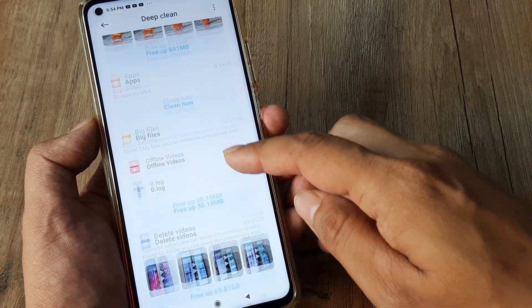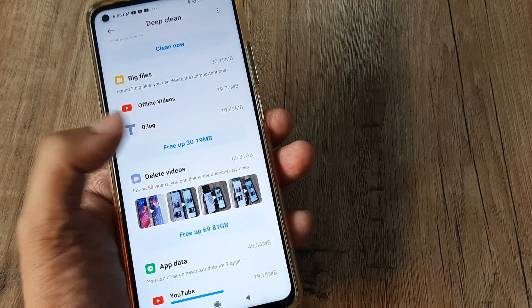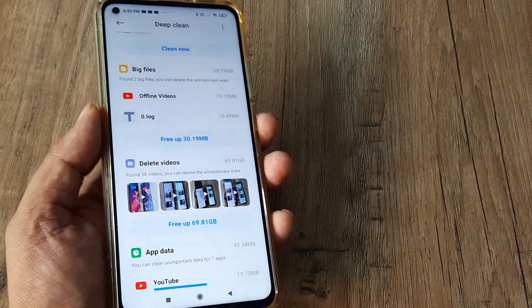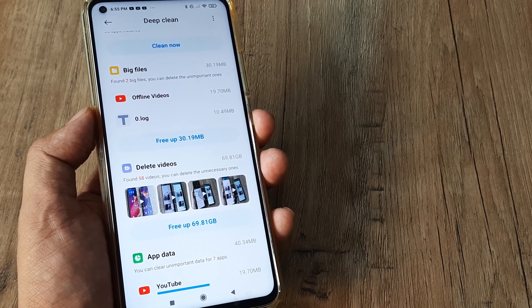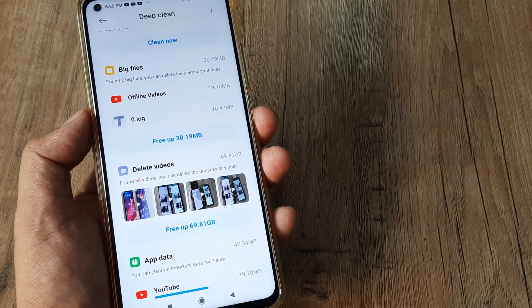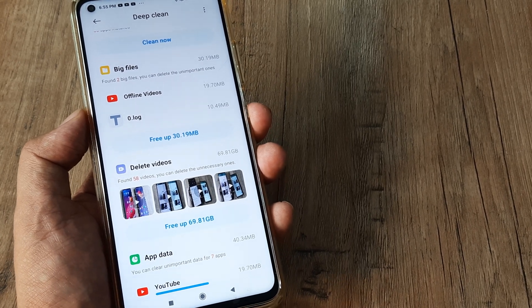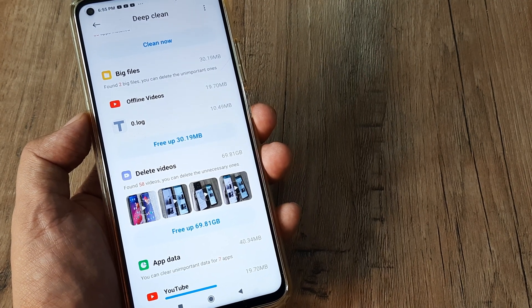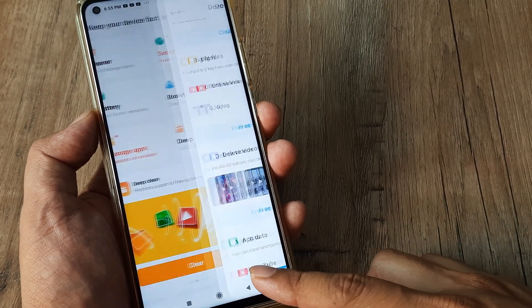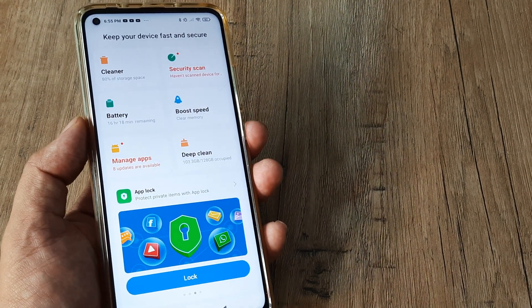For me, it shows categories and where the big files are mostly located. I can see that videos alone consume almost 70 GB. For a phone with around 128 GB of storage, videos consuming 70 GB is a little too much. You can go ahead and delete these videos, but it's an individual call — they could be private videos you want to keep. At least check this so you know whether you really need them or not.